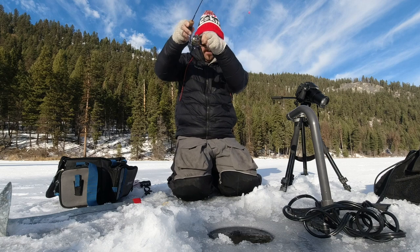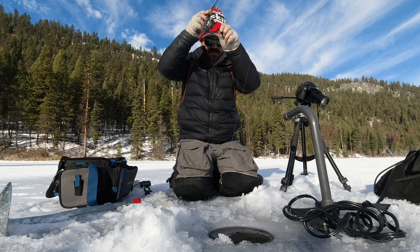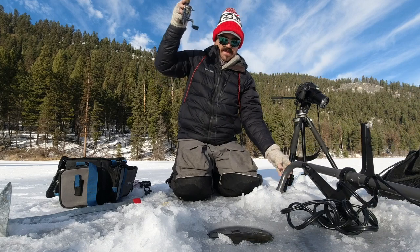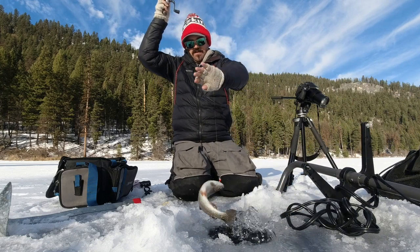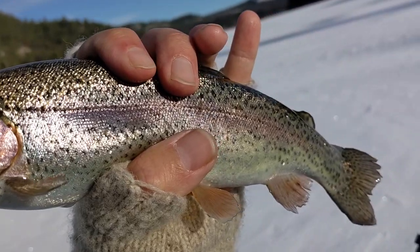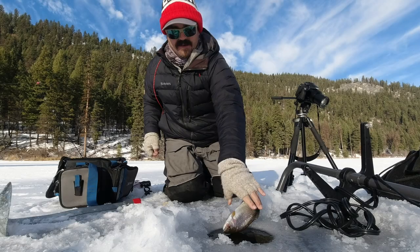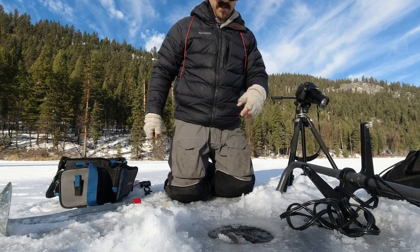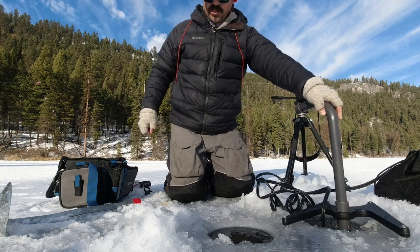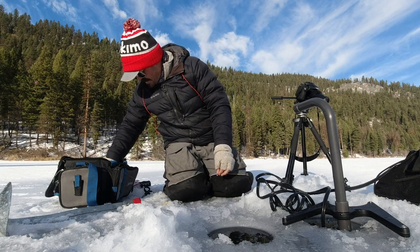Oh, this feels like a little bit better fish. It's a nice big rainbow. It's just going to be a rainbow kind of day, I think. That's a pretty rainbow — planter, obviously. Look at those fins, they're all beat up. Back down. He literally swam up out of the hole — second catch, two catches, one fish. But he stole my plastic, that little turd.